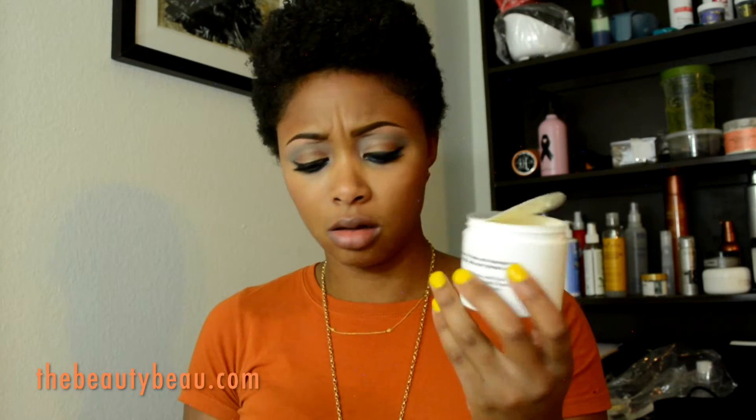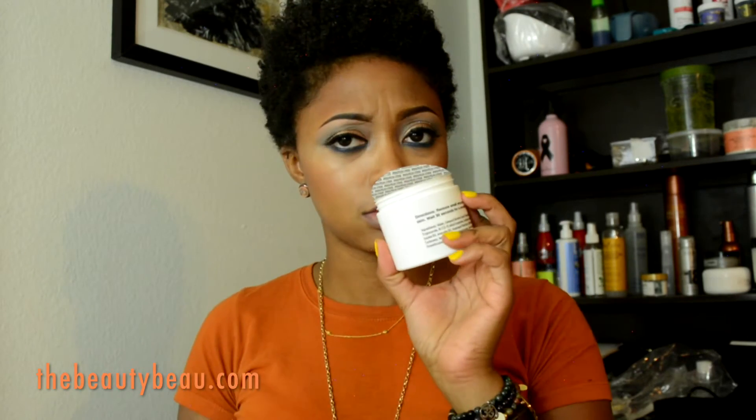Oh my gosh, the lavender one smells so good! I don't know which one I like the best — I really don't. They both smell amazing. I apologize, but this is only available in the United States. I'm so sorry — that's what they have on their website.